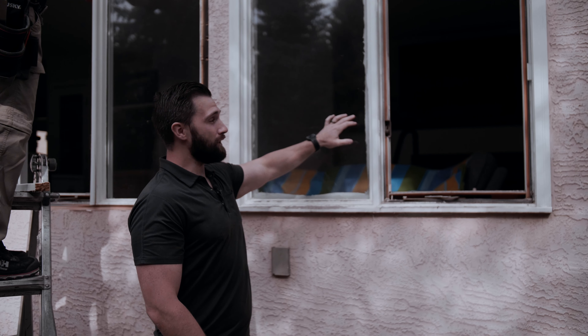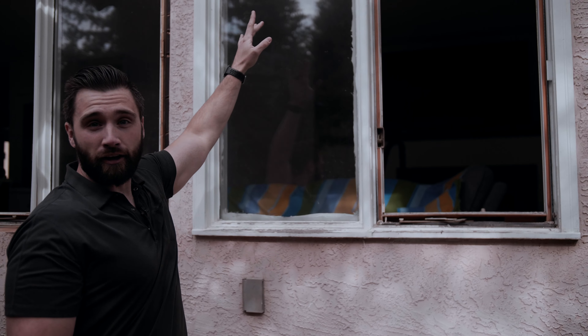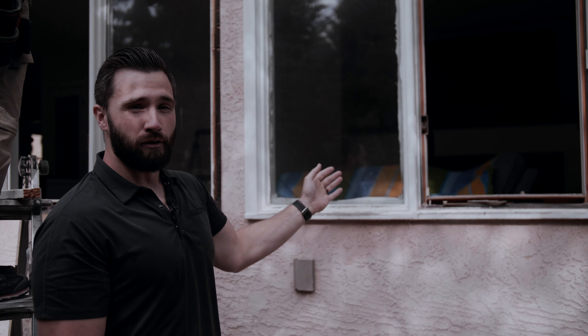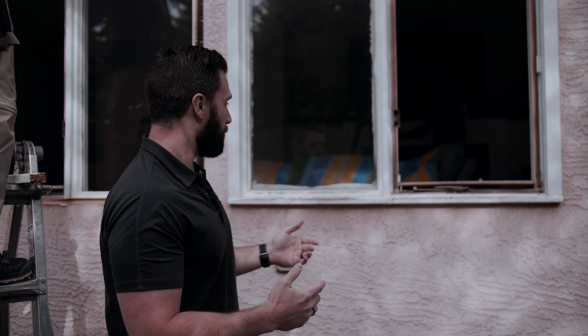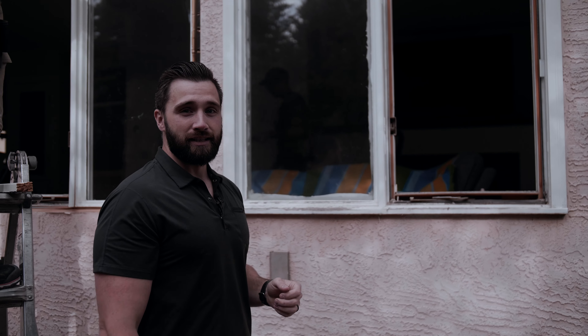Just looking at this window here on the interior side, you can see there's caulking all around the inside of the window. It's a typical DIY fix when your window's been leaking, probably drafty, with a lot of air and cold coming through — that tries to get repaired that way. A very good sign that this window needs to be replaced.